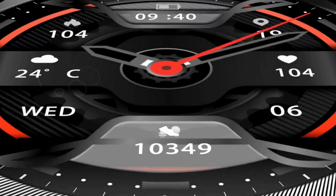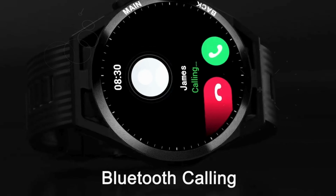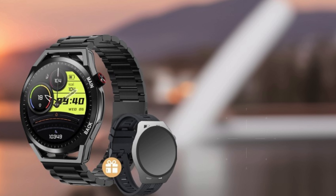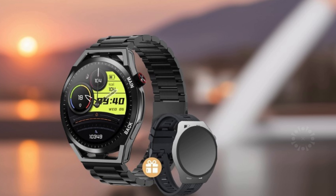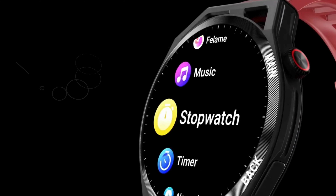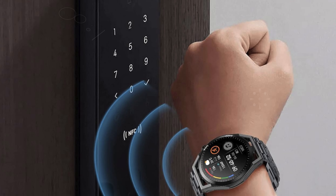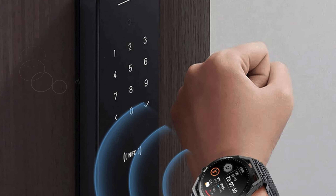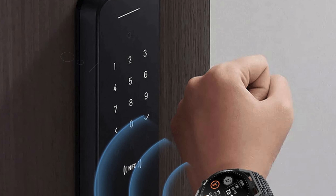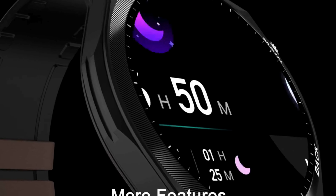Number four: the NN Ben Nevis smartwatch is a feature-packed companion ideal for those seeking the best smartwatches with NFC payment capabilities. Boasting a vibrant 1.32-inch HD touch screen, this sleek smartwatch offers over 200 customizable dials and supports 20 sport modes, from running to yoga. It seamlessly integrates NFC for quick payments and smart access control, enhancing convenience wherever you go.